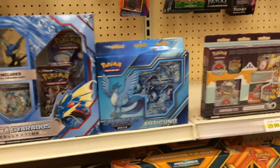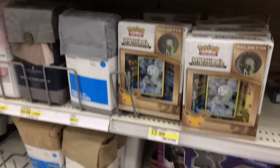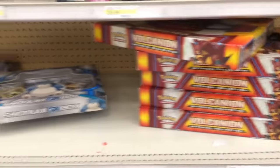I hope that this video doesn't end up being like an epic fail. Whenever I used to go to Target and Walmart, I used to see Pikachu EX tins all the time. Like I literally went last week and I saw a whole bunch, and now I don't see any. Hopefully it all works out — we're going to Walmart next, so fingers crossed.